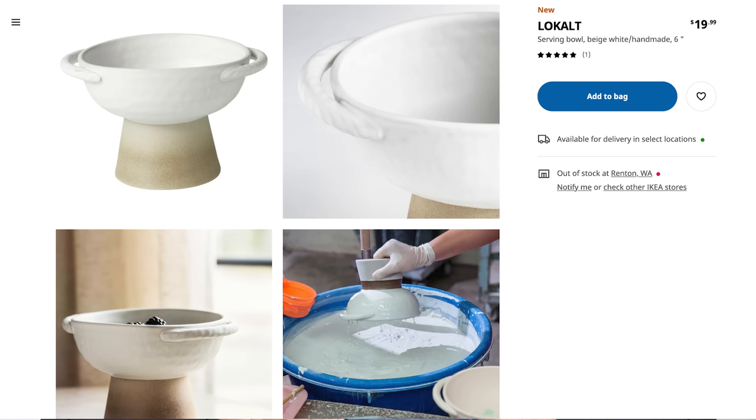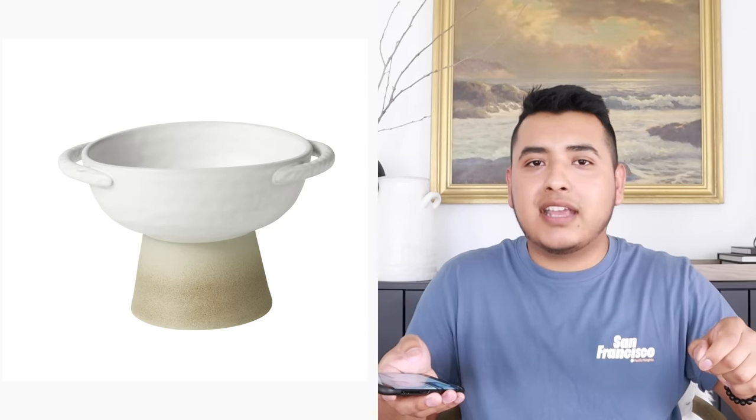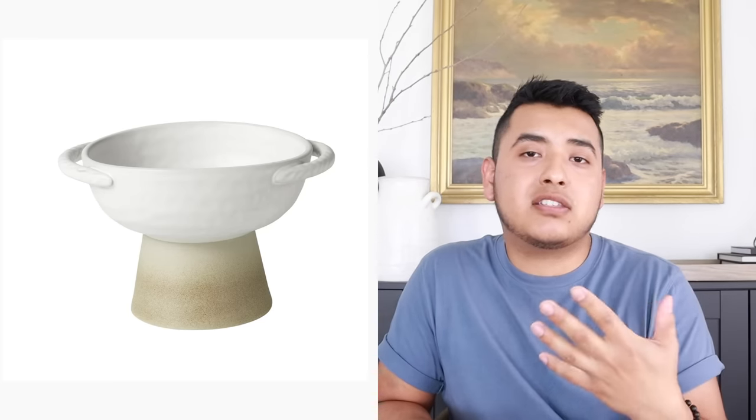This next item has been around for a little bit — it's called the Low Cult. It's part of a larger collection that includes vases and other serving bowls. This one in particular is handmade and comes in a beige color with white — a very modern footed bowl with cute little handles. You can use it for food or just for decor. I would probably put this in an entryway and put my keys on there.